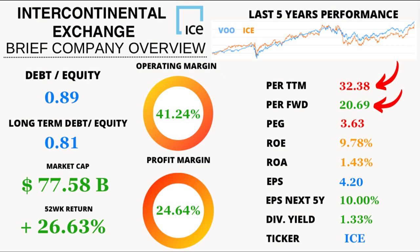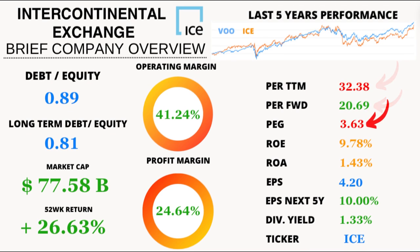Looking forward, ICE's forward P/E ratio paints a promising picture at 20.63, hinting at potential growth on the horizon. The price-to-earnings-to-growth ratio, or PEG ratio — a crucial metric indicating the company's growth potential relative to its valuation — sits at 3.63.